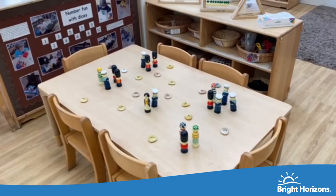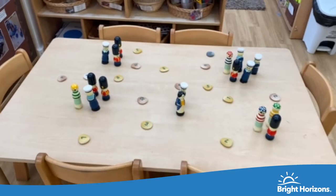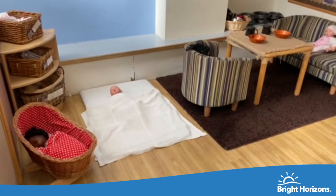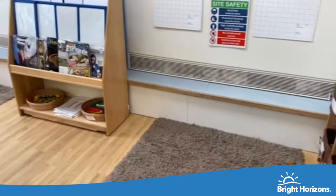Over here is our maths area where children get to access all their resources freely and plan out their own activities when they come in, focusing on their current interests. Over here is our home corner where children get to explore their home experiences — with dolls, feeding dolls, and real-life experiences.